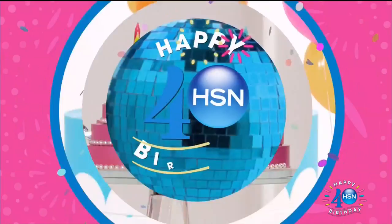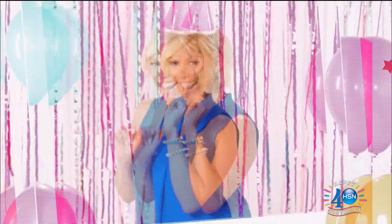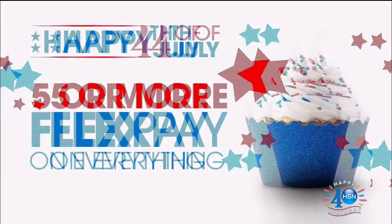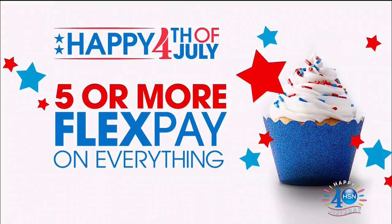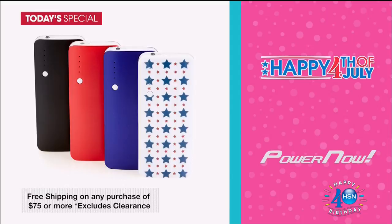We've got 40 days of fun for our big 4-0. For 4th of July we've got five or more Flex Pay on everything and free shipping on all beauty. Check out our today's specials through 4th of July early, plus free shipping on any purchase of $75 or more. And don't forget about the surprise birthday bestsellers reveal at noon — missed it? Go to HSN.com right now. Search '40 days' for all the fun.